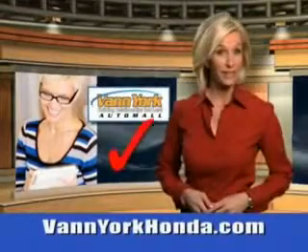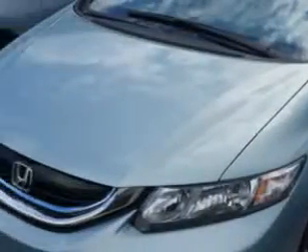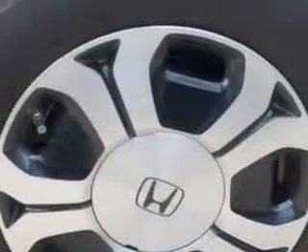Every year, more and more Triad buyers put Van York Honda on their shopping list. Imagine driving this green Opal Metallic 2013 Honda Civic equipped with a four-cylinder engine and a CVT transmission.